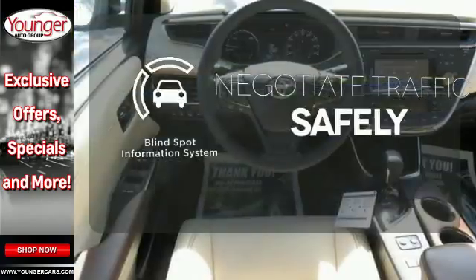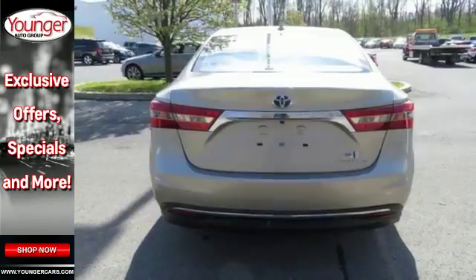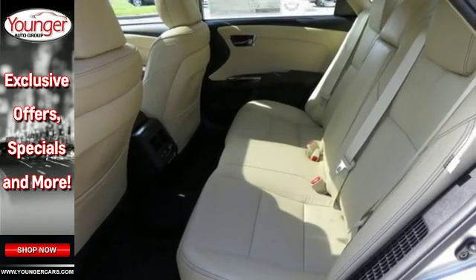Safety comes from being aware of your surroundings. And for that, the blind spot indicator can't be beat. This luxurious Avalon Hybrid warrants no need for compromise. Come in for a test drive.